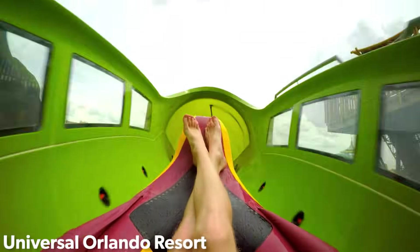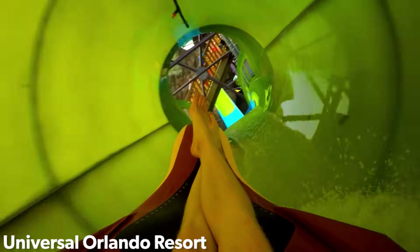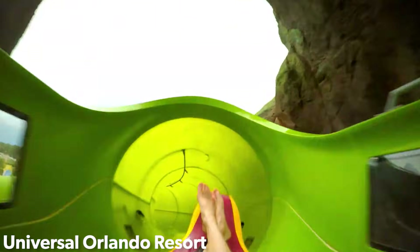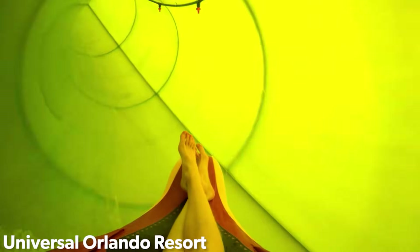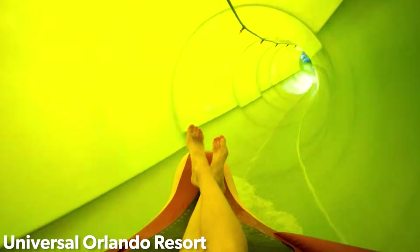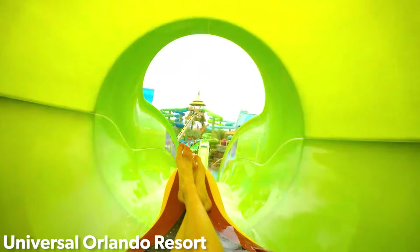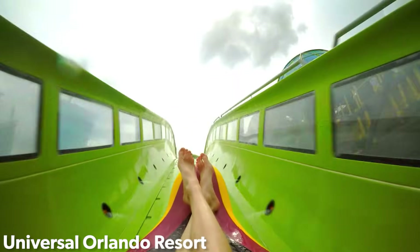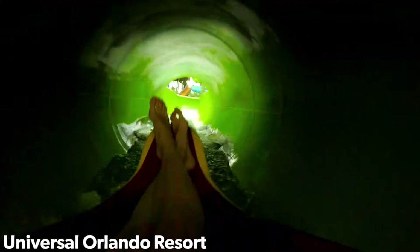I hope you enjoyed this crash course on water coasters. They're a fascinating ride model that will likely continue to grow in popularity over the next several years. ProSlide and Whitewater still see lots of interest in these models, and it's likely they'll both continue to innovate in this space. Water coasters offer a fast, airtime-packed ride experience that cannot be found on any other water slide. Do you have a favorite water coaster? Thanks for watching, and see you next time.